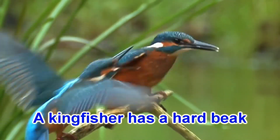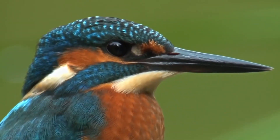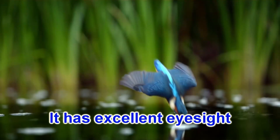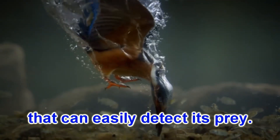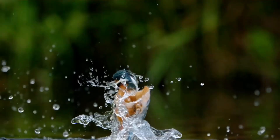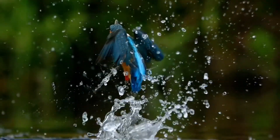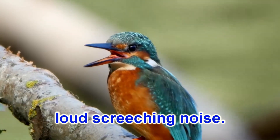A kingfisher has a hard beak like a dagger. It has excellent eyesight that can easily detect its prey. It can produce a dry, loud screeching noise.